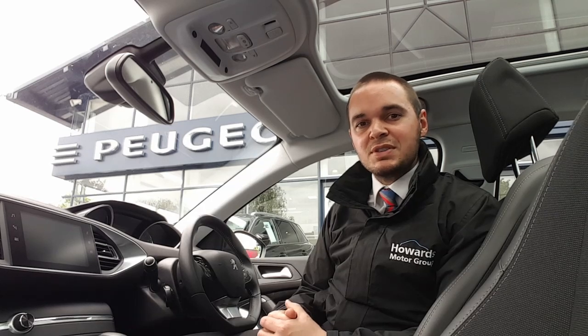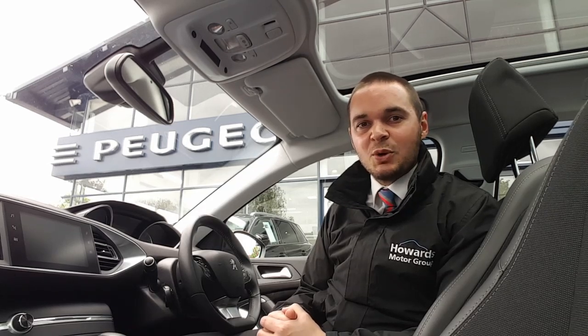So this car has one registered owner and has done under 14,000 miles. If it's of interest to you, then please get in contact with us at Howard's Peugeot in Taunton. Thank you.